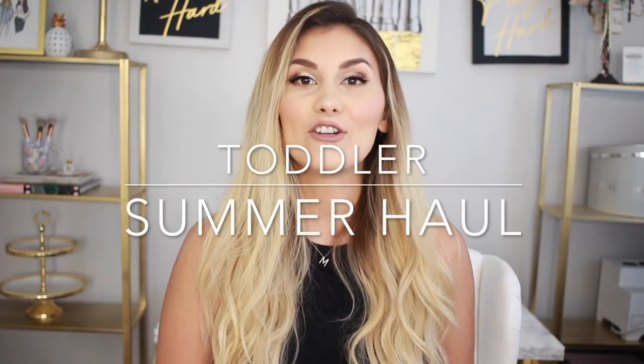Hey guys, welcome back to my channel. If you're new here, my name is Carissa and I do different videos ranging from motherhood, home decor, lifestyle, so if you like all those kinds of videos then definitely consider hitting that subscribe button down below.